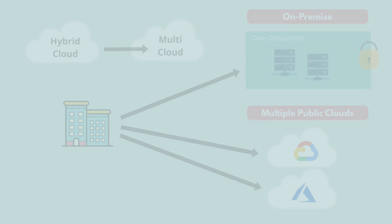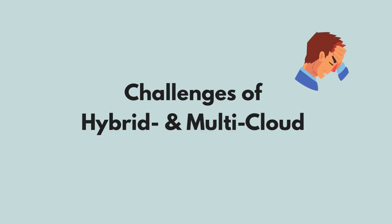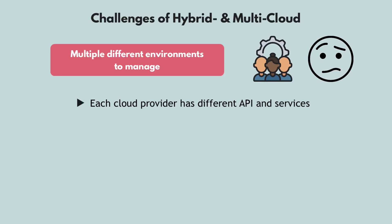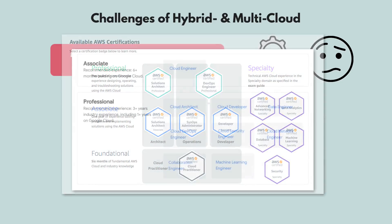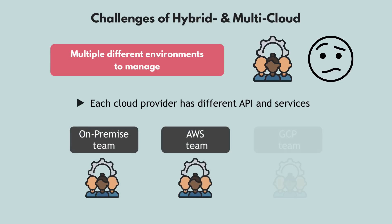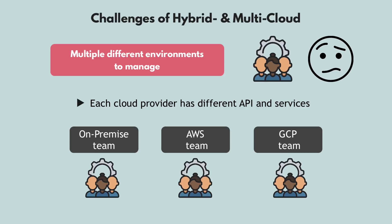Now, this may all sound great in theory, but multi cloud and hybrid cloud come with a lot of challenges. With each additional environment, you have one more completely different environment your IT and DevOps team has to manage. To manage different cloud environments in addition to on-premise infrastructure, they need to learn how to do that — each cloud provider has a different set of APIs and services. There are even certifications for each provider, so some companies may end up having an on-premise team, an AWS team, a Google Cloud team, etc., which means a lot of resources.